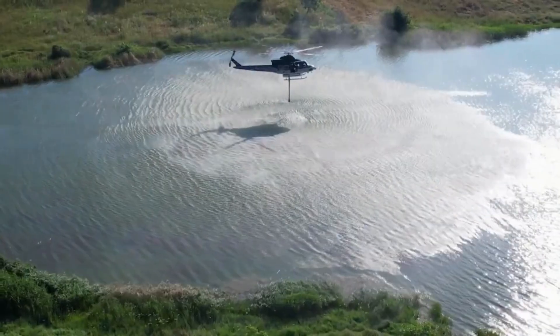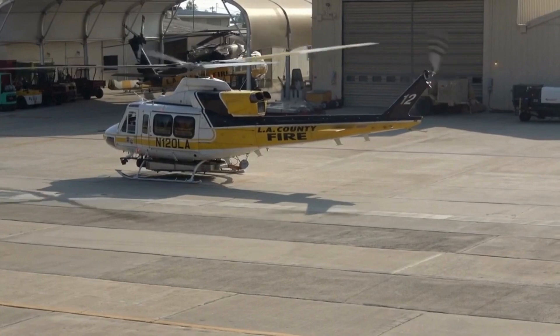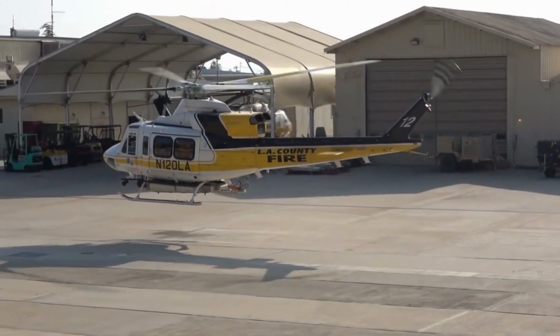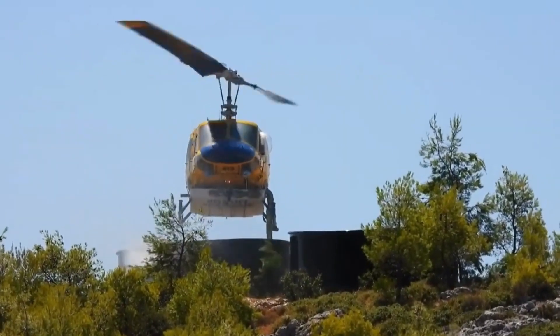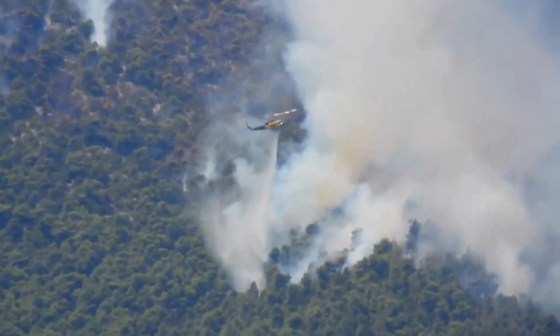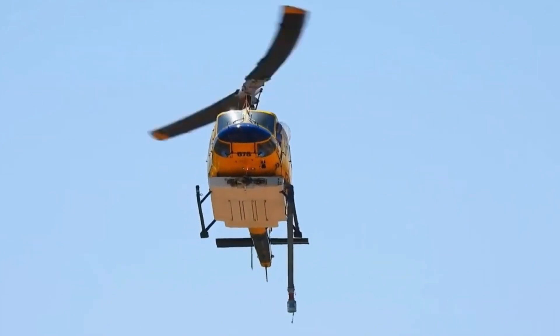But it's not just raw power that sets this helicopter apart. The Bell 412 EP boasts a cutting-edge, fully-articulated rotor system that enhances its agility and maneuverability, enabling it to navigate tight spaces and challenging terrains with precision. In just a moment, we'll take you on an adrenaline-fueled ride, showcasing the Bell 412 EP's awe-inspiring water-dropping capabilities in action.